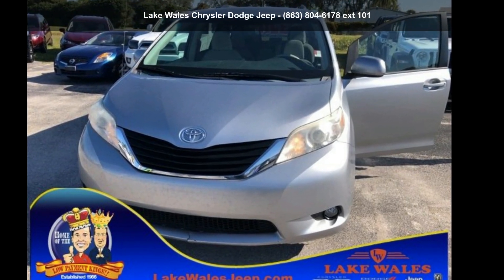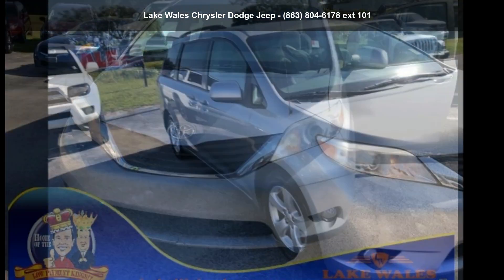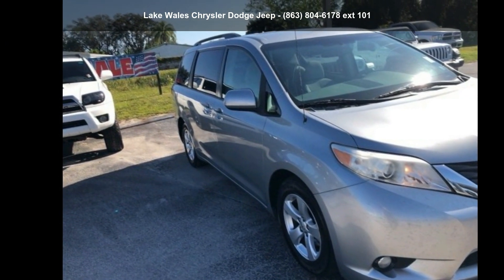Presenting the Toyota 2013 Cianella. If you are looking for a first-rate auto, this one could be yours today.